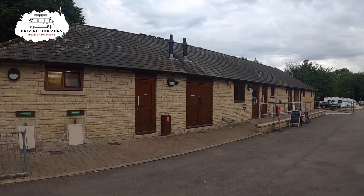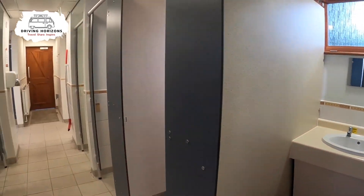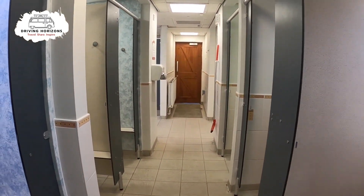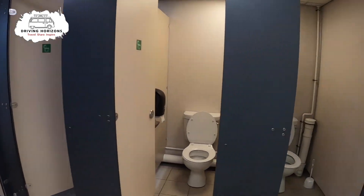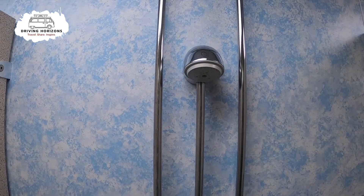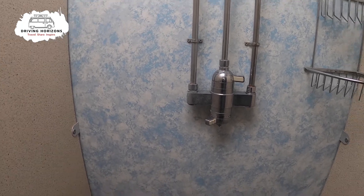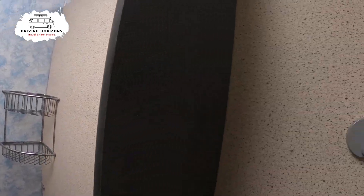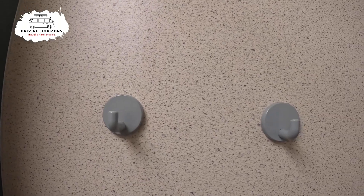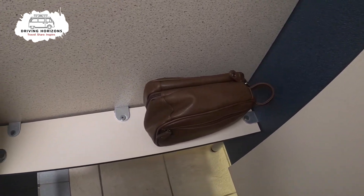There's just one shower block here but there were plenty of cubicles inside — pretty typical for a Caravan and Motorhome Club site. The showers themselves were great; they had proper taps with decent pressure, which meant you didn't have to keep pushing a button every 10 seconds to get some water. There were also three pegs and a small shelf — not really a bench because you couldn't sit on it, but handy to put a few of your essentials.